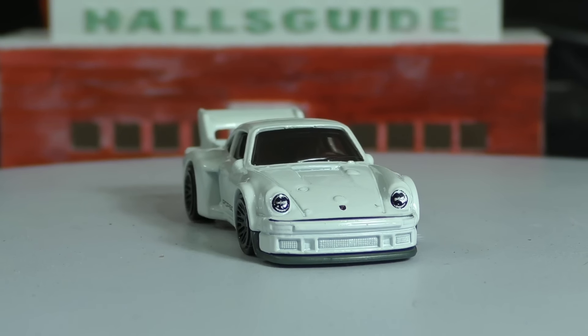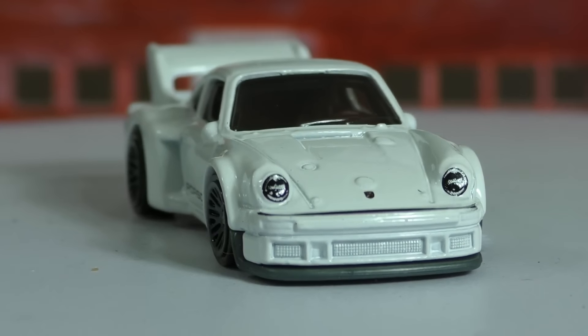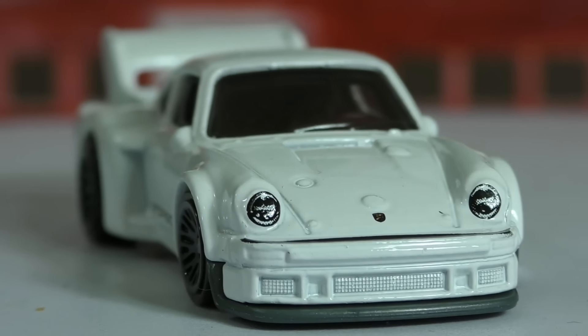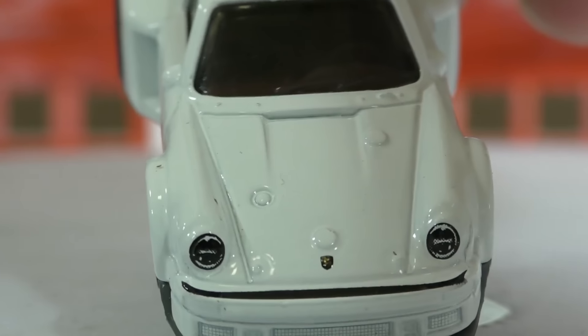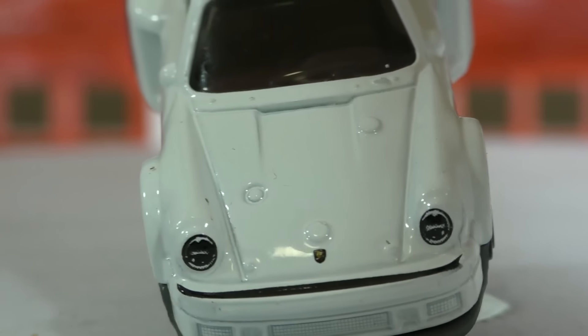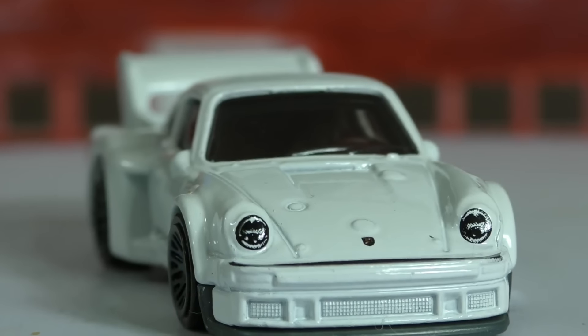There's some nice detail here — it has painted headlights and the Porsche logo right there on the front. We'll zoom in for a better view. You can see the Porsche logo right there in the middle. There's even some nice fine detail on it; it's just hard to execute on something that small.